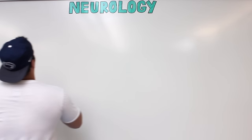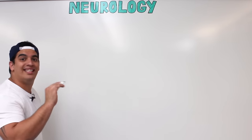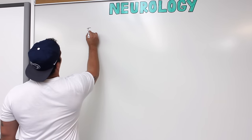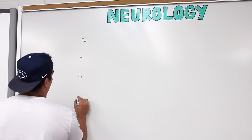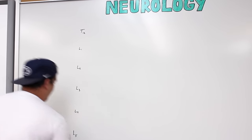If we look at the actual lumbar plexus, it actually starts at about T12. We actually include T12, so we've got T12, L1, L2, L3, L4, and L5.